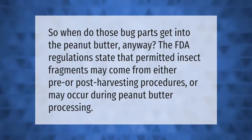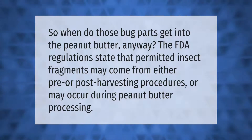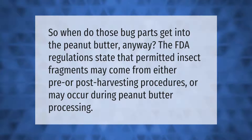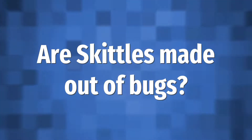So when do those bug parts get into the peanut butter anyway? The FDA regulations state that permitted insect fragments may come from either pre or post harvesting procedures, or may occur during peanut butter processing.